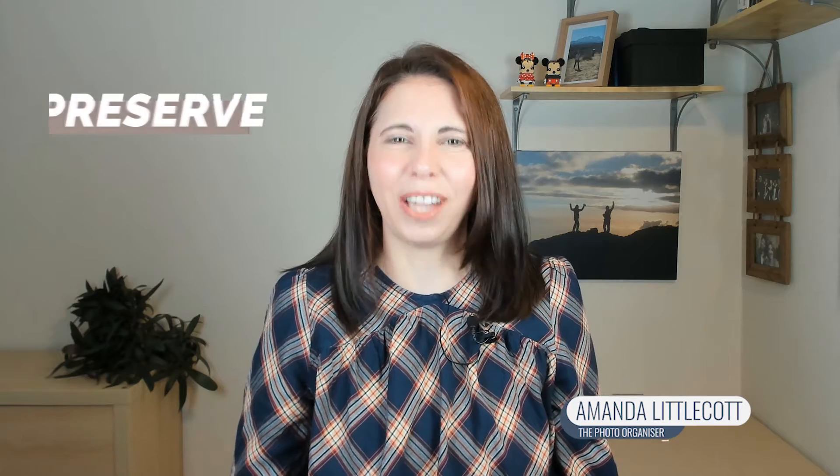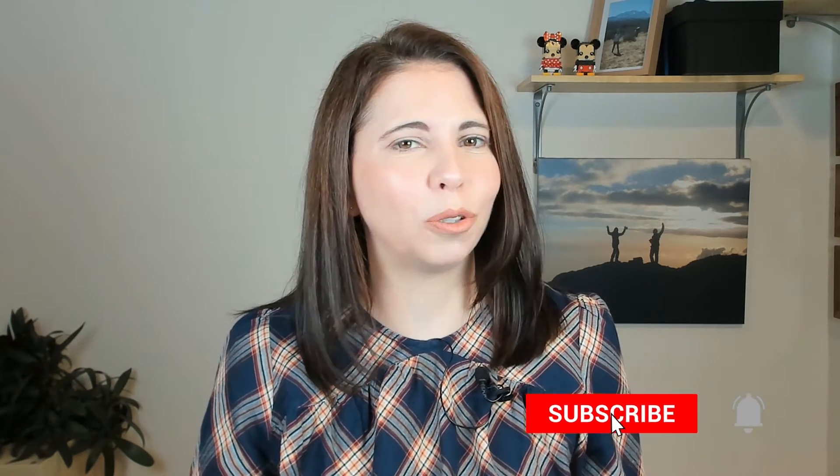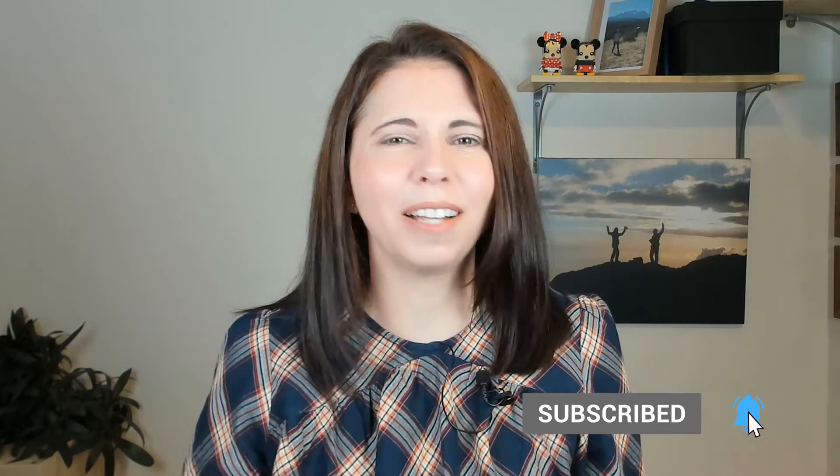Hi, I'm Amanda Scott, the photo organizer, and I'm all about helping you preserve and share your precious photo and video memories without getting overwhelmed. If you're looking to rediscover life's special moments and protect them for future generations, then be sure to subscribe and click that bell to be notified every time I release a new video.